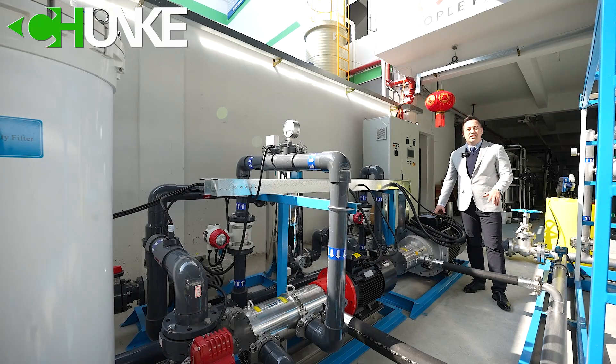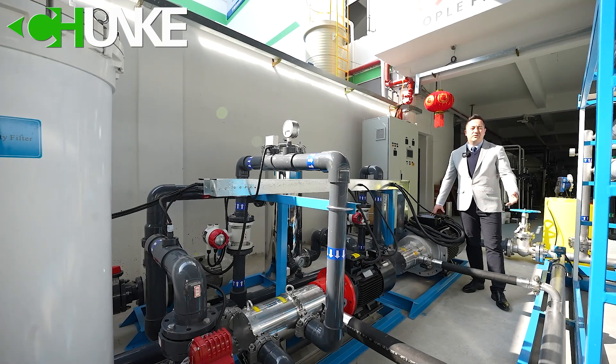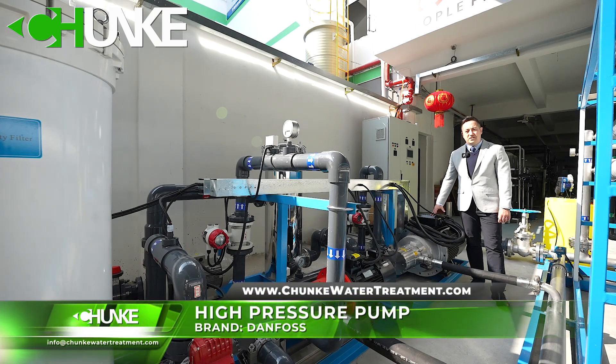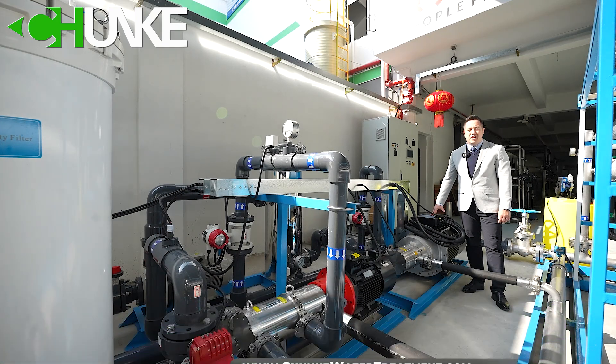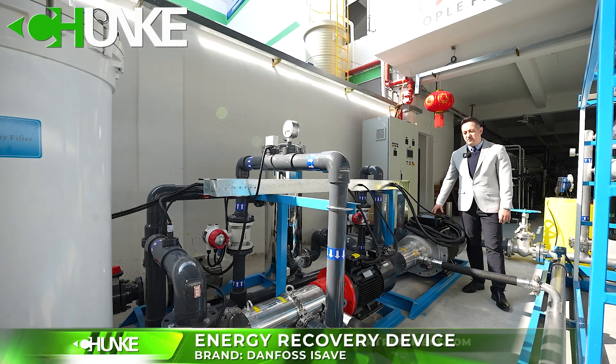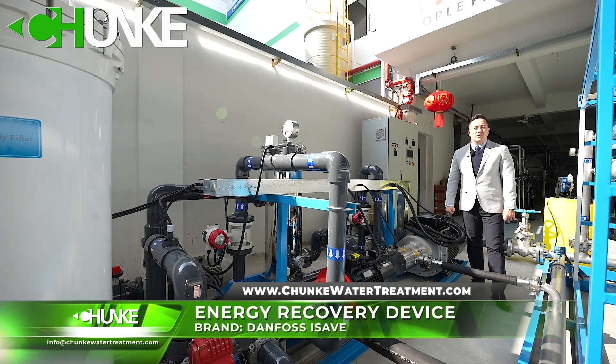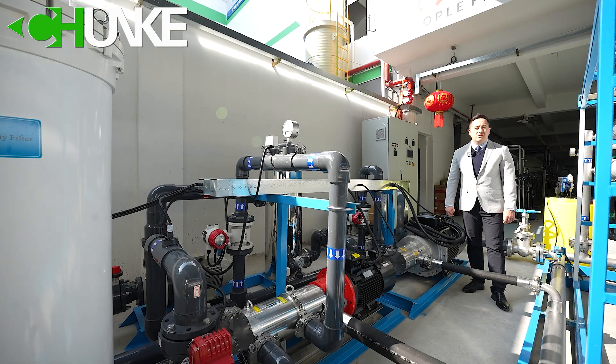In most of our Sea Water Desalination Systems, we prefer to use the Danfoss high pressure pump. The quality and efficiency are very good — we are very happy to work with Danfoss, and the customer is happy as well. In this system we have a Danfoss high pressure pump and also a Danfoss ISAV energy recovery device.